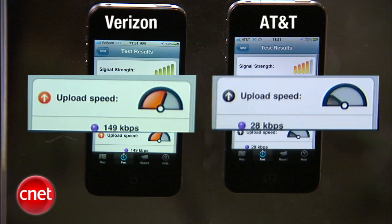On AT&T, the upload speed is 28 kilobits per second. Upload speed for Verizon was 149 kilobits per second. Now it's Facebook time, and we're going to upload photos to Facebook.